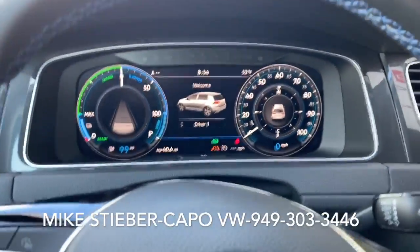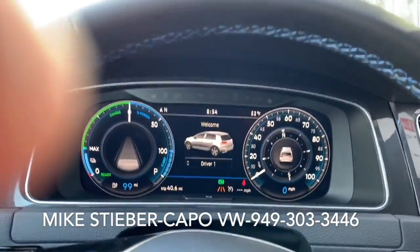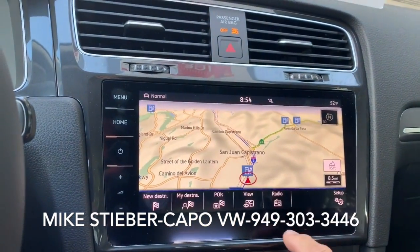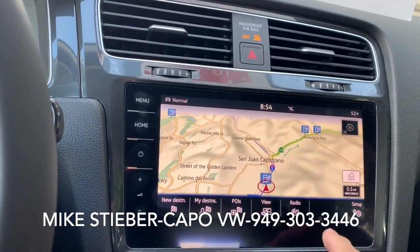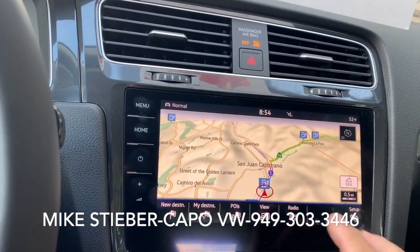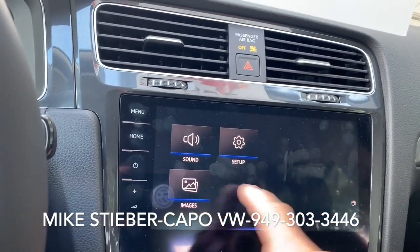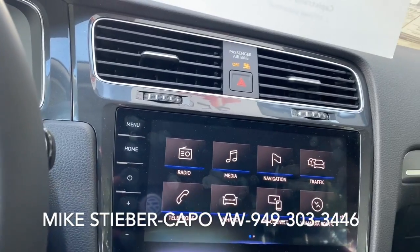You do get a nice digital dash here, the biggest screen Volkswagen has to offer. And you can see here we can play with the menu — it's got all kinds of neat stuff. You could spend all day playing with this thing. And actually no buttons here which is really nice, dual zone climate control.